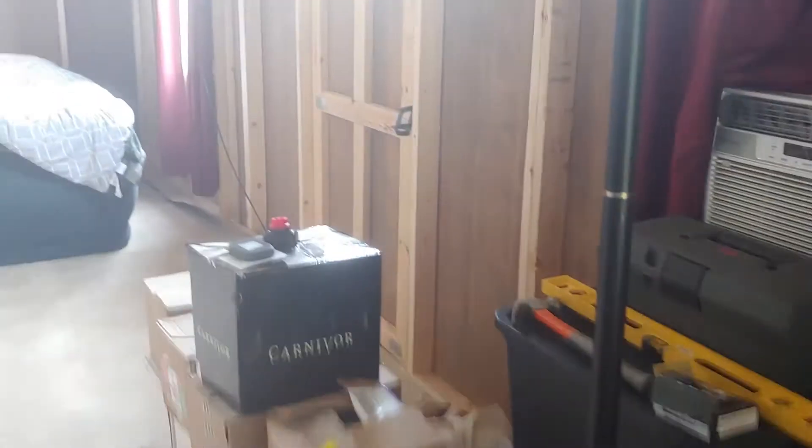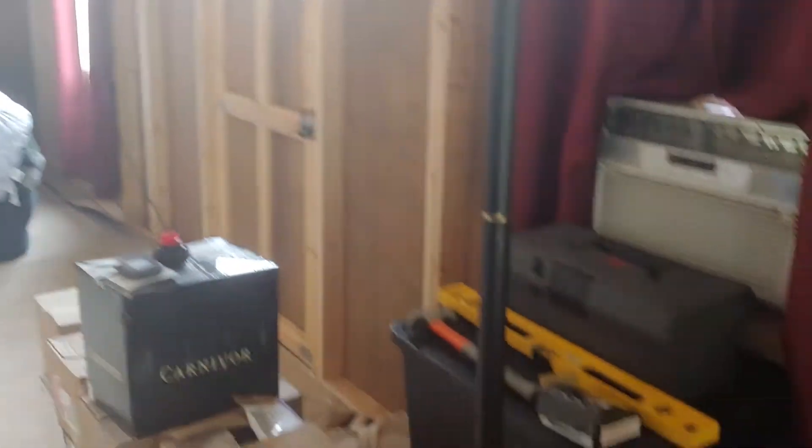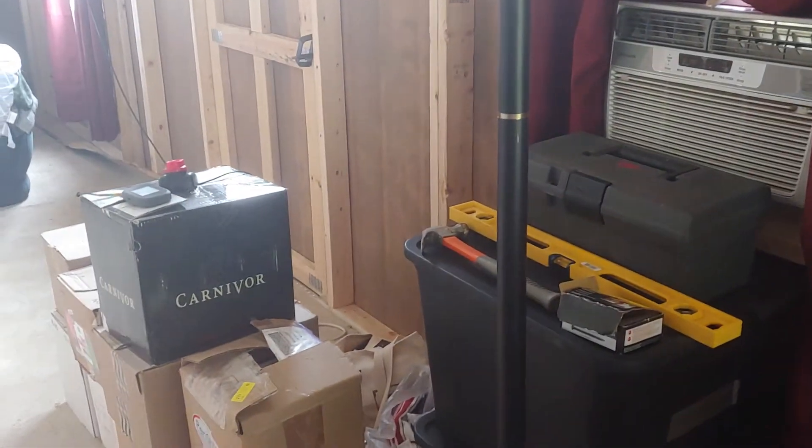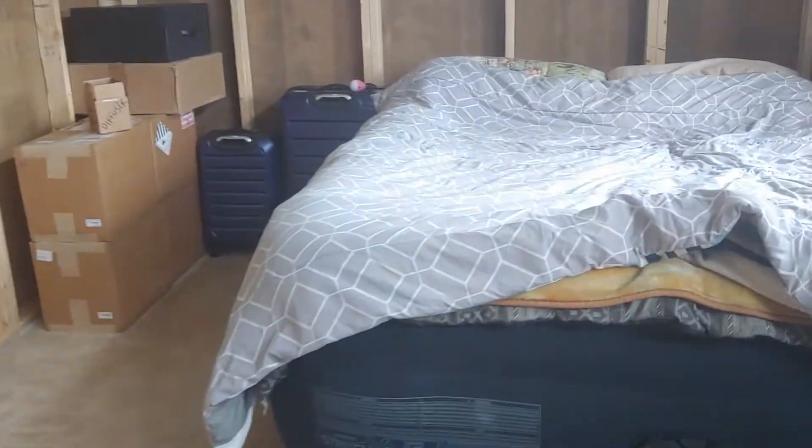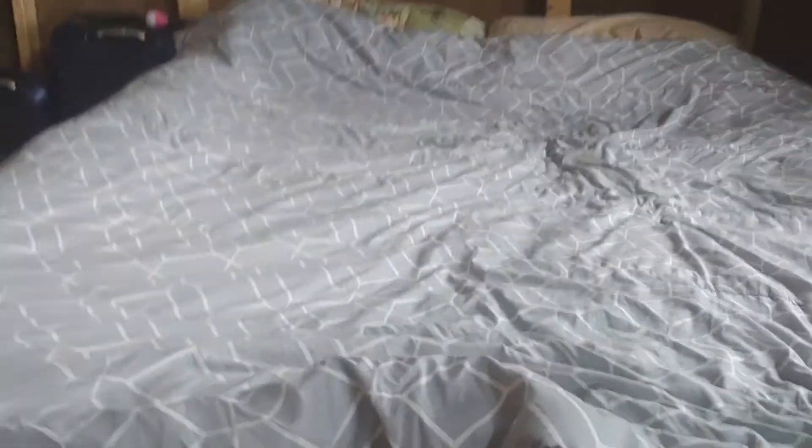The rest of the cabin is going to be wall-to-wall carpeting — thanks to Ray, big shout out! We've got the air conditioner set up in here in case we need it. You can see how nice the carpeting looks. We moved the bed in here last night and it was pretty comfortable and quiet.